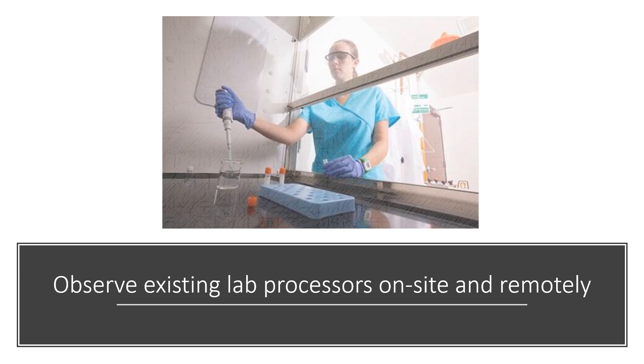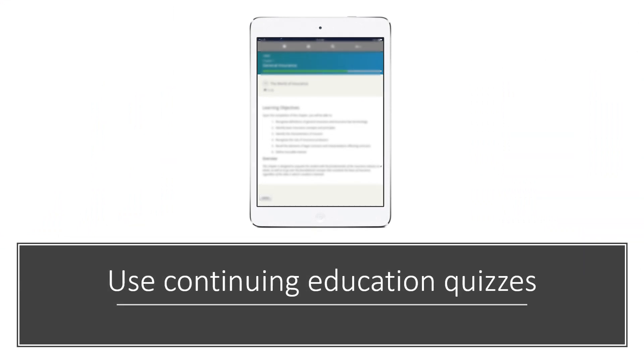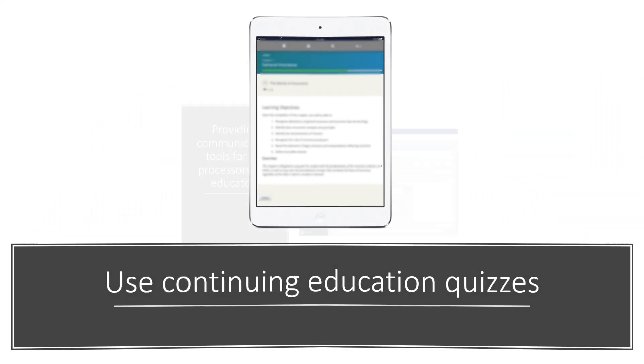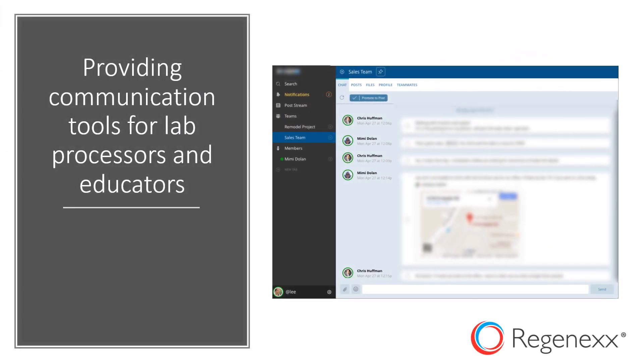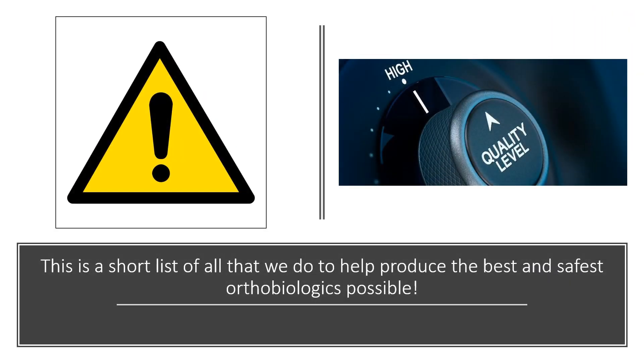We periodically test those lab sites for contamination — both surface testing and actual processing blank contamination. We observe existing lab processors on site and remotely. We use continuing education quizzes, and we provide communication tools for lab processors and educators so they can communicate back and forth, and one lab processor can share their problems for all to see. This is just a short list of all that we do to help produce the best and safest orthobiologics possible.